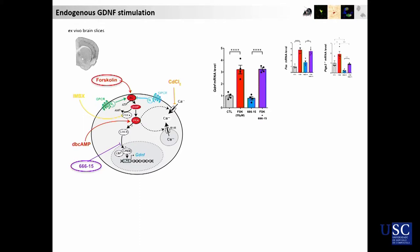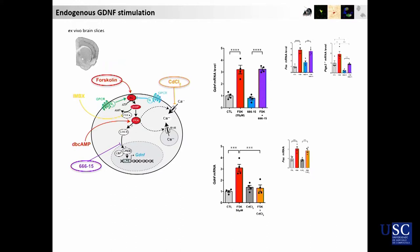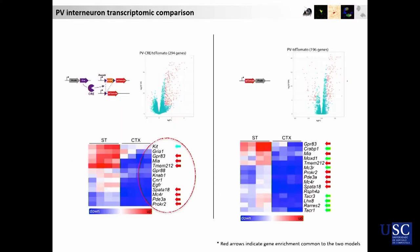We also think that the effect of cyclic AMP is not dependent on CREB, but depends on extracellular calcium entry into the cell.